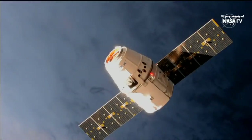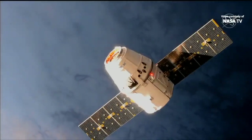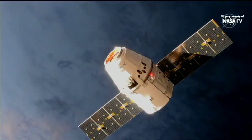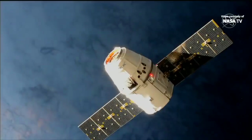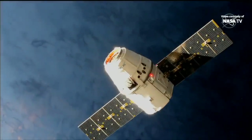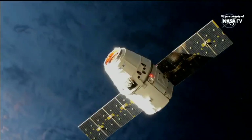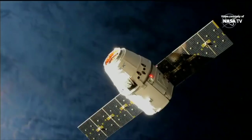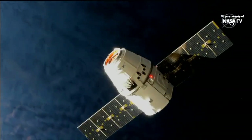Right now they're about 262 statute miles over planet Earth, about to swing out over northern Mongolia and northeastern China, eventually swinging out over the Sea of Japan and right over Japan itself. At 24 meters and closing, Dragon is going to continue to approach until about 10 meters and then it will be at the capture point, where it will stop and the crew will reach out with the robotic arm to capture Dragon.